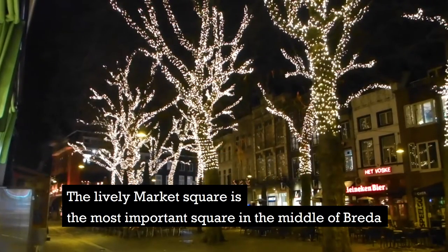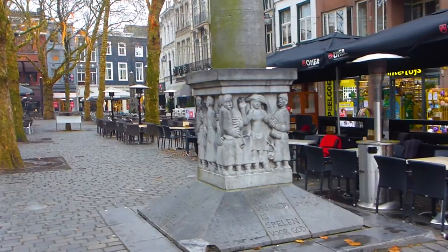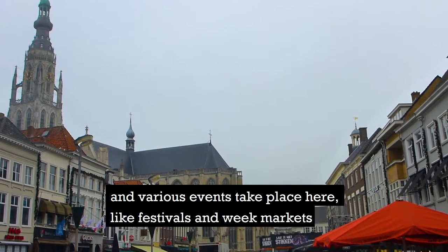Number 1: the Lively Market Square is the most important square in the middle of Breda and was formerly called the Plaatsen — a meeting place in prosperity and adversity. Nowadays it's filled with many bars and restaurants, and various events take place here like festivals and week markets.